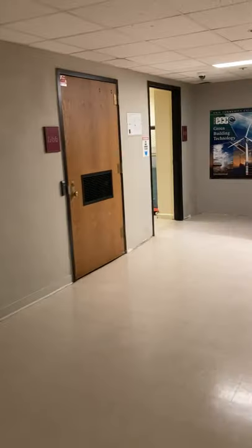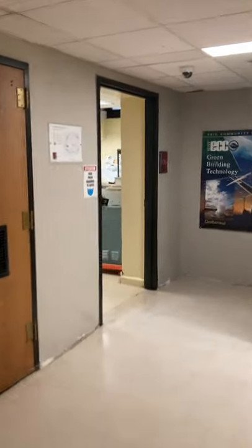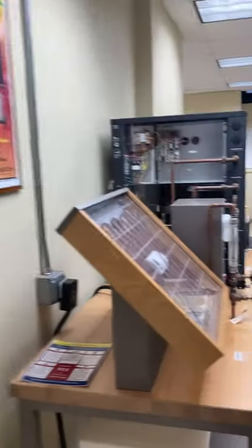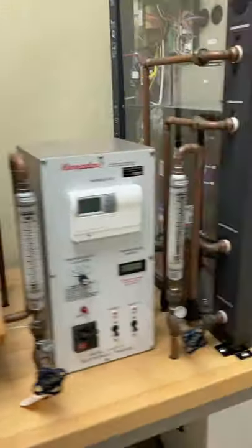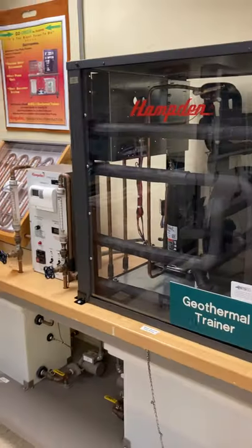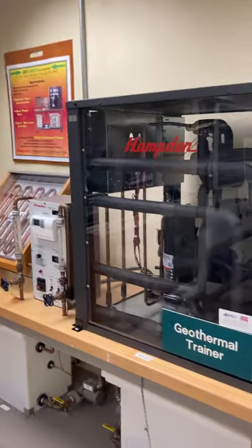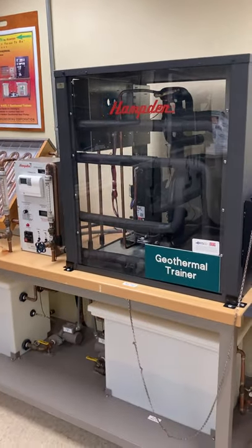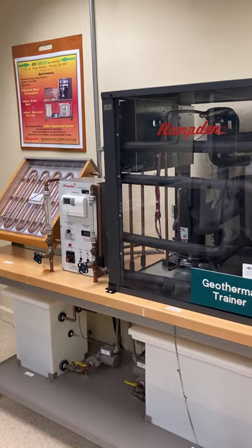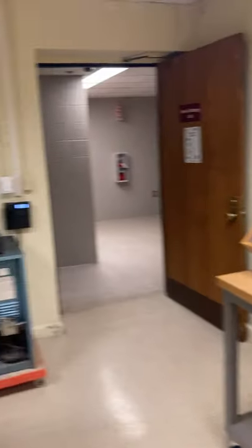I've got one last room to show you — this is our green building technology lab. We've got a variety of different trainers. This is a ground-based heat pump — a very common installation in places in Europe. In Germany, about 95% of new homes has a solar array and a heat pump.